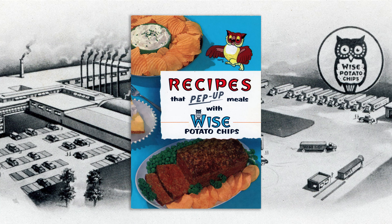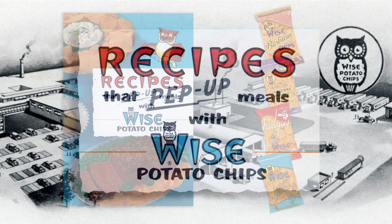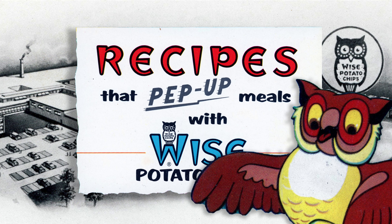This 1957 recipe booklet, 'Pep Up Meals with Wise Potato Chips,' features over 60 recipes with potato chips as an ingredient for any and all of your meals. It was free with the purchase of any bag of Wise potato chips, presumably so you'd buy more Wise potato chips to make any of its recipes. As a side note, Wise had a long-running ad campaign about pepping up your meals with potato chips, and the ads may have been the inspiration for the Wise mascot's name, which was Peppy.